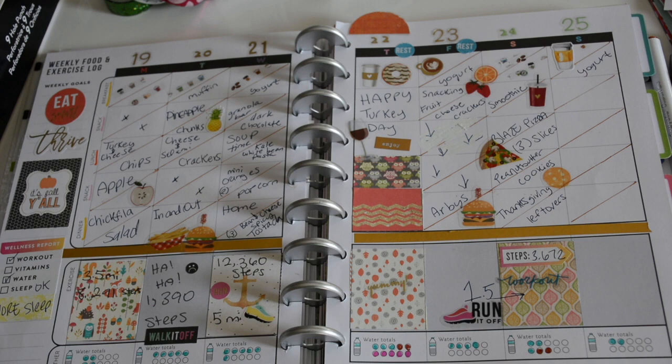For snack I had an apple, popcorn, mini oranges. At night we ate out a lot, so I made sure to make a healthier choice — I had a Chick-fil-A salad, and at In-N-Out I did have a burger and fries.